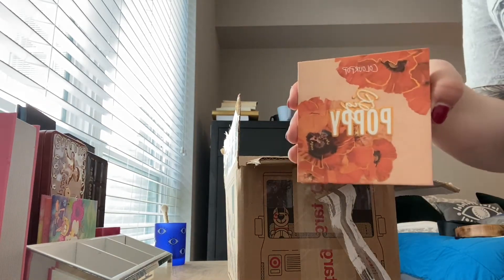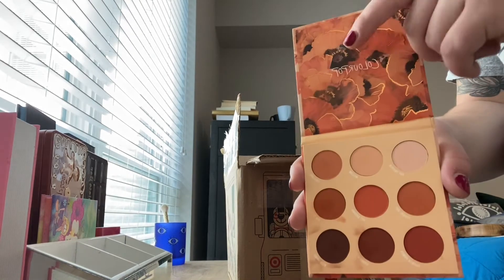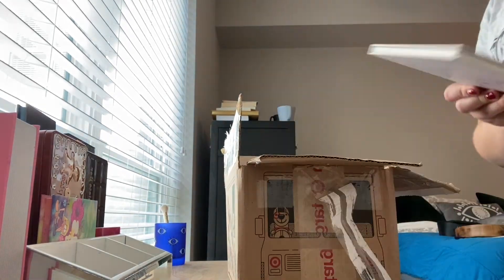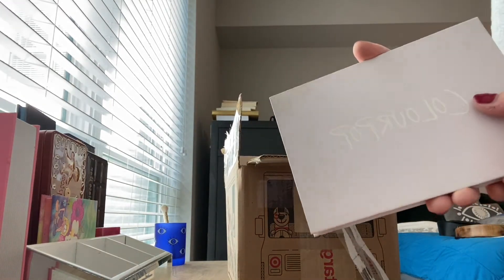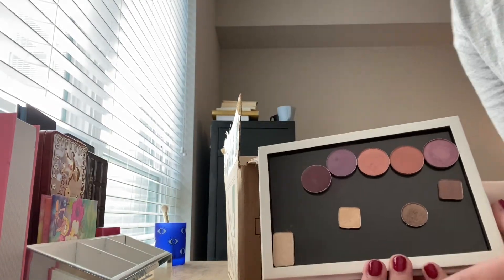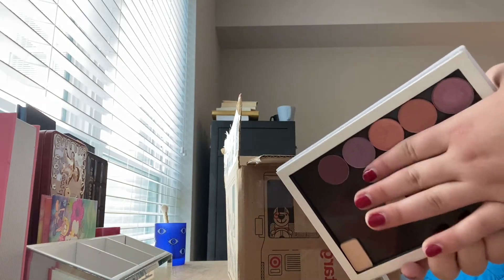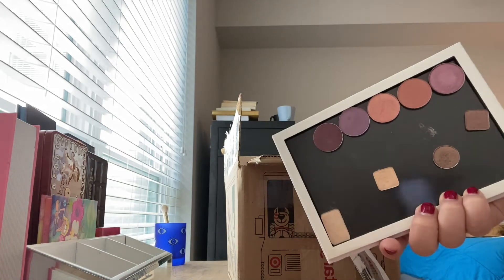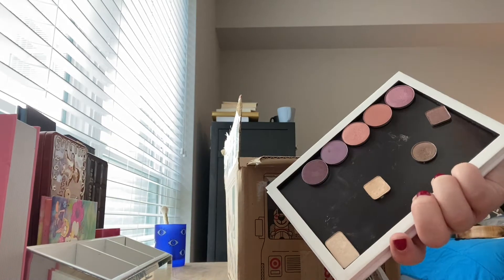I also have another ColourPop palette — this is called Be Poppy. It doesn't have a mirror like the others do. All oranges, pretty much. This is technically another ColourPop palette — it's one of those magnetic palettes where you put all your single shadows. But I have other ones in here that aren't just ColourPop. The top ones — I was really into purple eyeshadows for a minute because I have green eyes, so I was trying to collect some good ones, but now I don't reach for these very often.